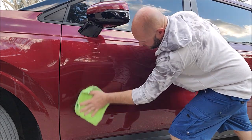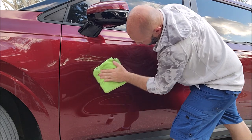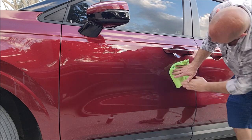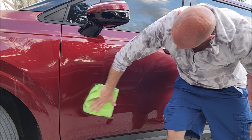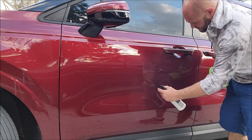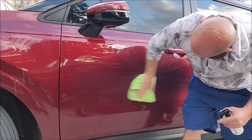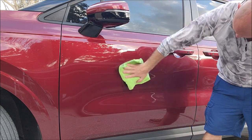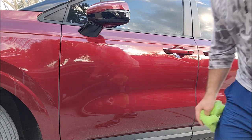Then flip the towel over and buff it all out. Holy crap, it's slick. So you just work it in and you're good to go. Stuff works great. I just want to use this stuff every single day — and I do, and you can, and you can love it just like I do.